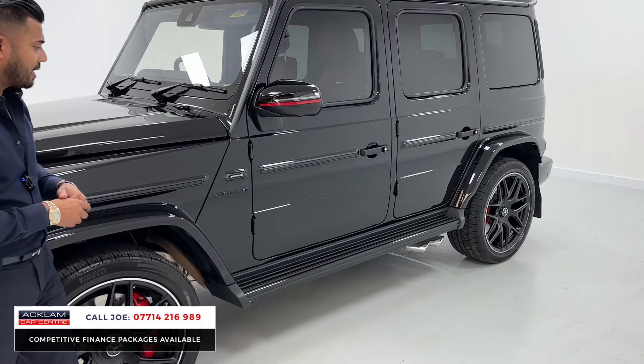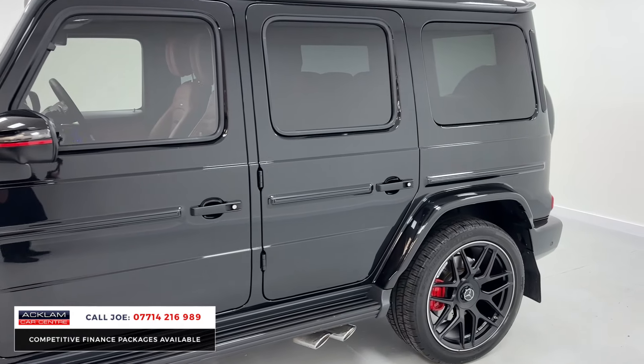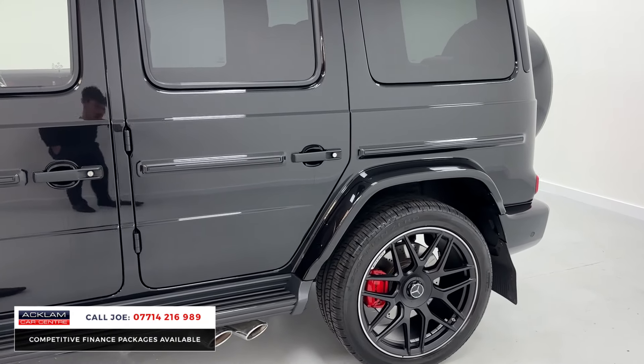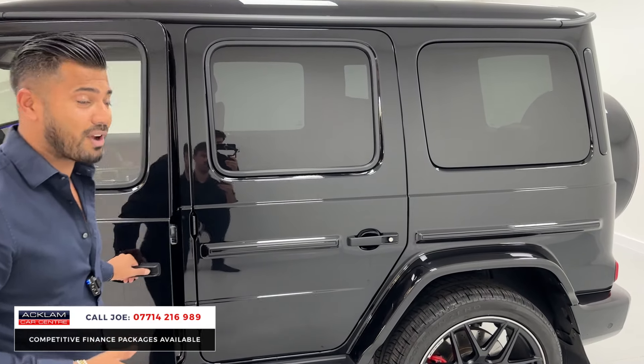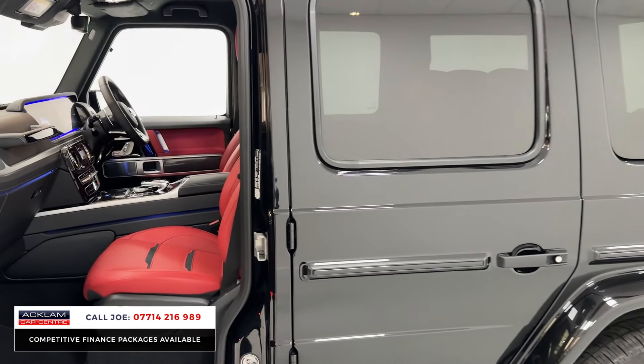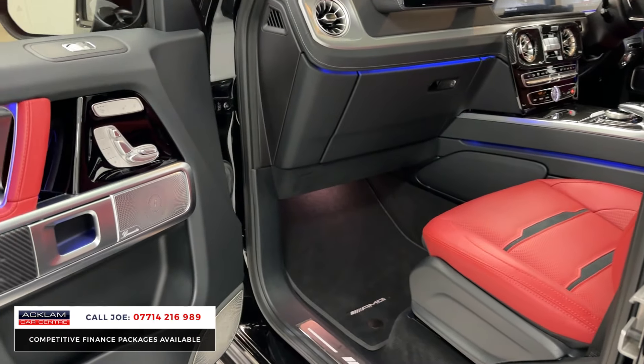You've got the AMG red brake callipers just behind, side steps finished in black, and the side-exit exhaust which looks really good — but it's the sound it produces that's impressive. There's some protection glass, and for me on this particular car it's the classic red leather interior that really stands out. You've got the ambient lighting system throughout.